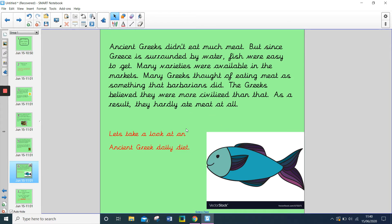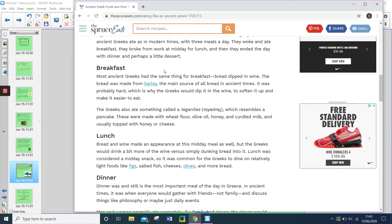Let's take a look at an ancient Greek daily diet, starting with breakfast. Most ancient Greeks had the same thing for breakfast: bread dipped in wine. The bread was made from barley, the main source of all bread in ancient times. It was probably hard, which is why the Greeks would dip it in the wine to soften it up and make it easier to eat.